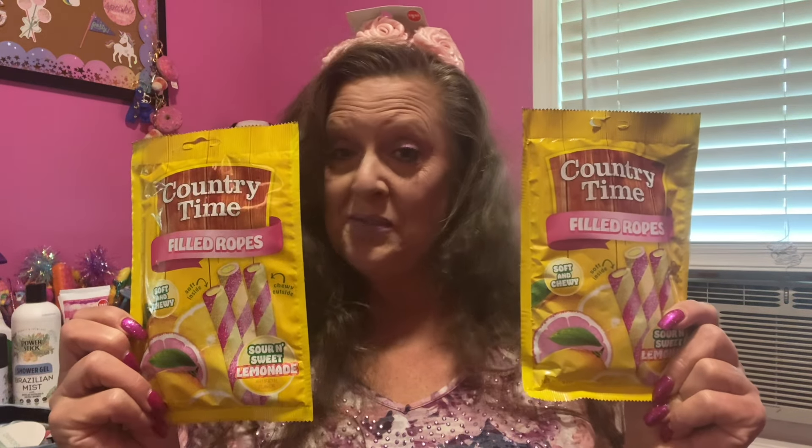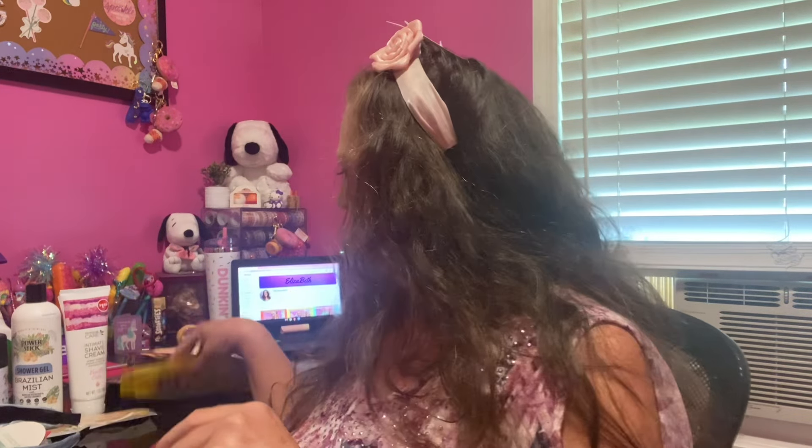Sweets and treats! I did find one new sweet and treat and I'm guilty of buying two packages. Country Time Lemonade — how about sour and sweet lemonade soft and chewy ropes? I hadn't seen these before so I grabbed myself two packages. These look like they're yummy and they're super squishy too.